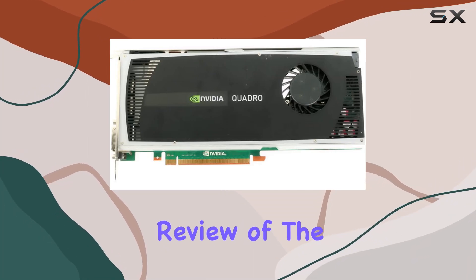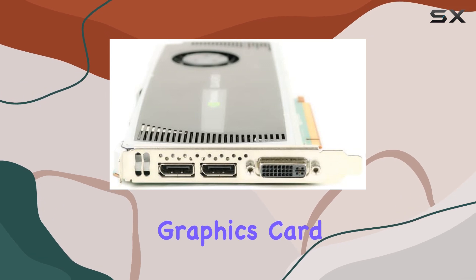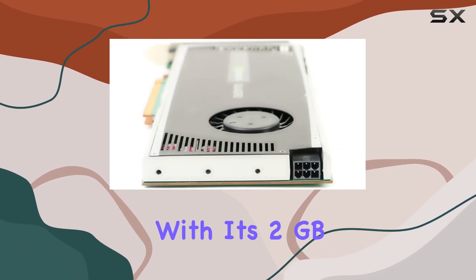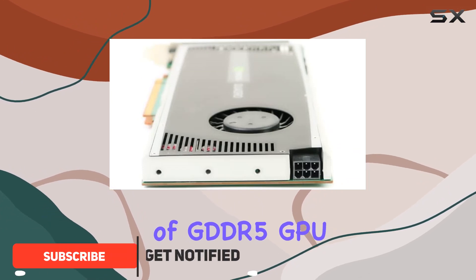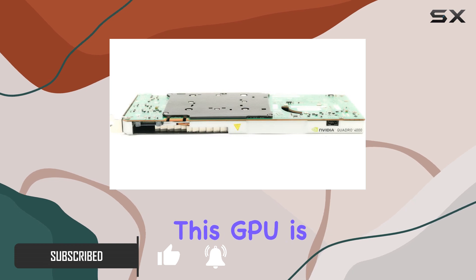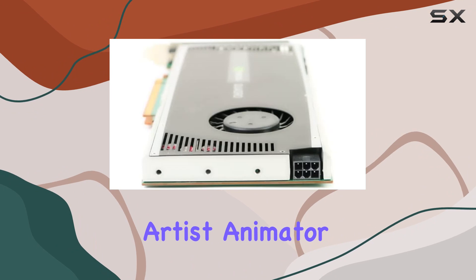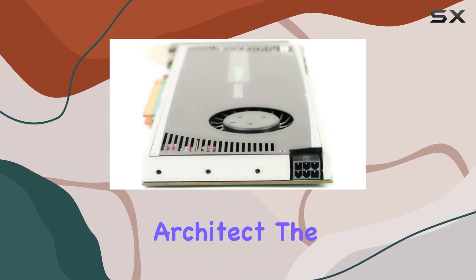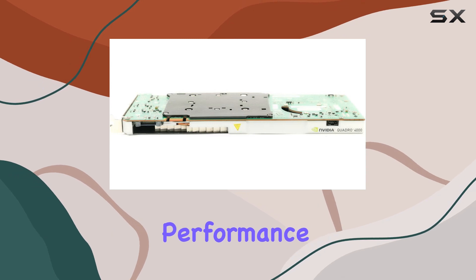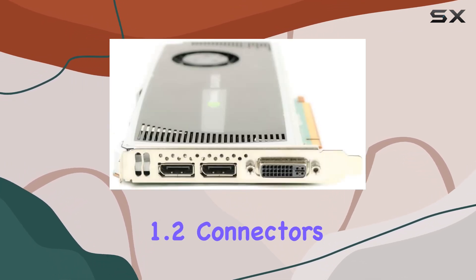Welcome to our comprehensive review of the Nvidia Quadro 4000 by PNY, a powerhouse professional graphics card designed to elevate your creative workflow to new heights. With its 2 gigabytes of GDDR5 GPU memory and a robust 384-bit memory interface, this GPU is primed to handle demanding tasks with ease, whether you're a digital artist, animator, engineer, or architect. The Quadro 4000 is engineered to deliver exceptional performance.